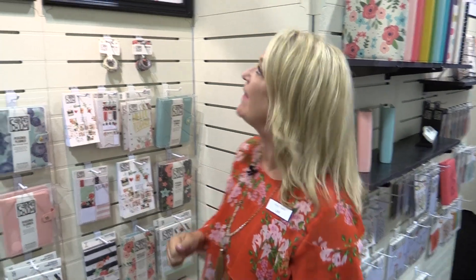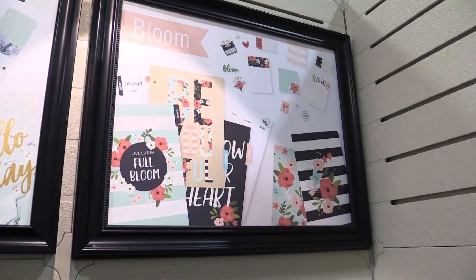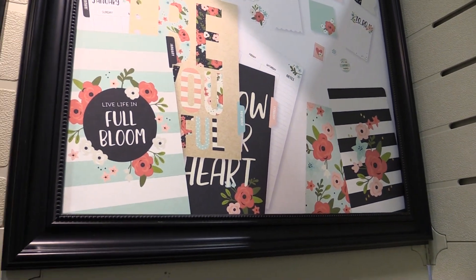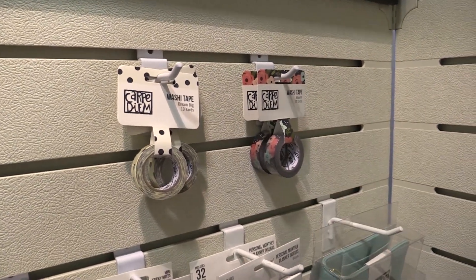Hi you guys, it's Lael Concar with Simple Stories Carpe Diem. I have a great new Carpe Diem collection to share with you — that is the Bloom collection. It's a really fun floral with black accents, just a really striking collection. It has two different rolls of washi tape, and there you see that beautiful black floral.